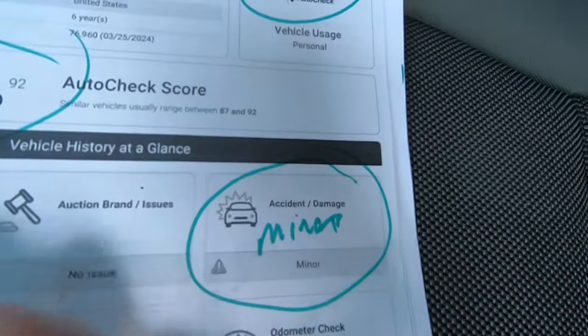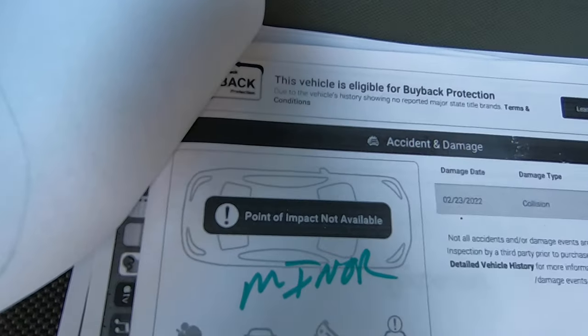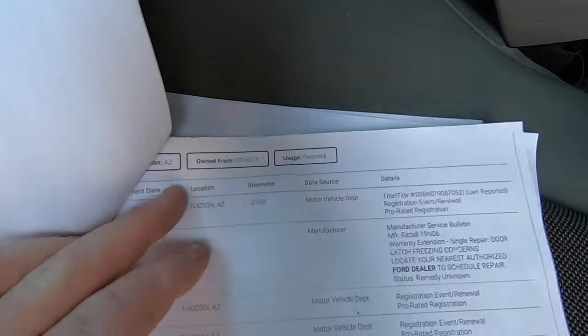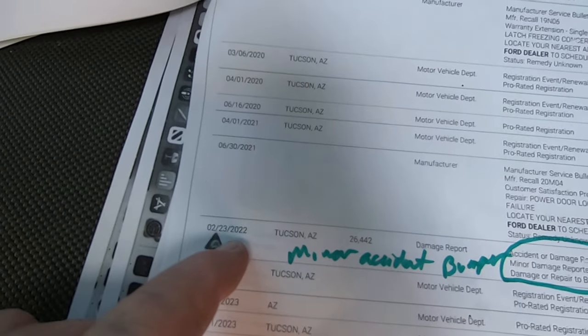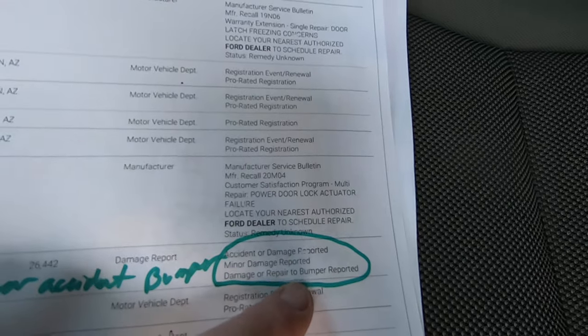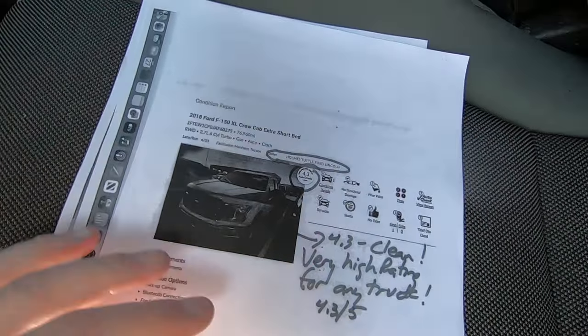It says accident, minor. It says point of impact not available. But Tucson, minor accident to 23/22 — it says damage or repair to bumper reported. So there you go. Anyway, that'll be linked in and you can look at that yourself.